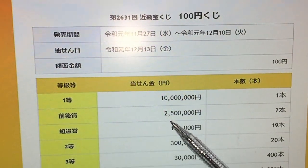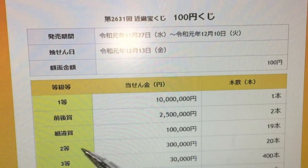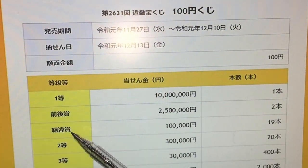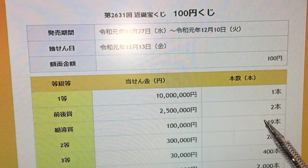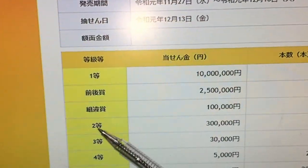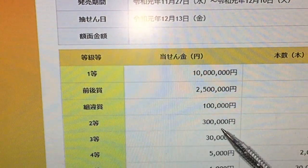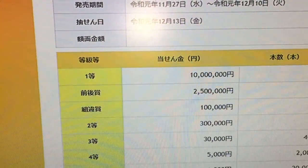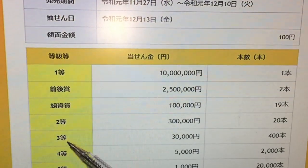If you win the second first prize, that's 2,500,000 yen and there are two winning tickets. If you win the third first prize, you win 100,000 yen and there are 19 winning tickets. If you win the second prize — nito — you win 300,000 yen and there are 20 winning tickets.